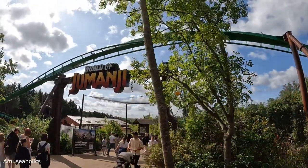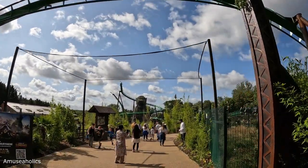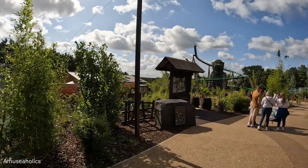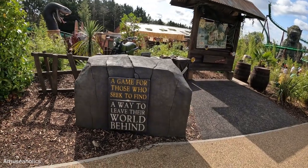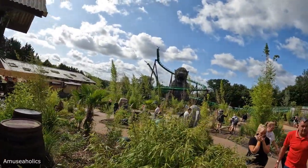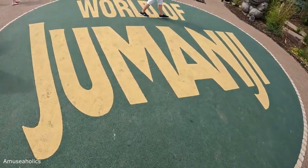Here we are making our way into the World of Jumanji for our first time ever. We've got the Jaguar Shrine up in the distance. There's a nice bit of theming in here — over on the left: 'For those who seek to find a way to leave their world behind.' There's a nice photo piece here on a map of the area, and in the centre of the World of Jumanji there's awesome signage on the floor.